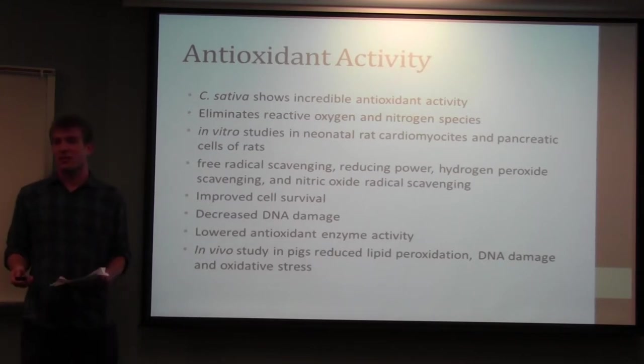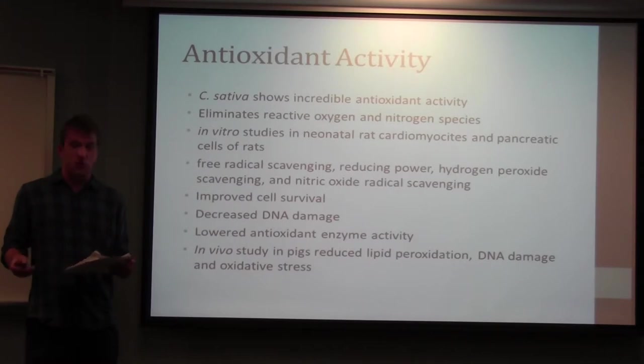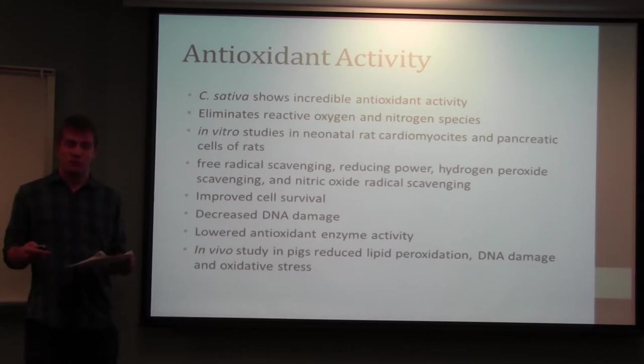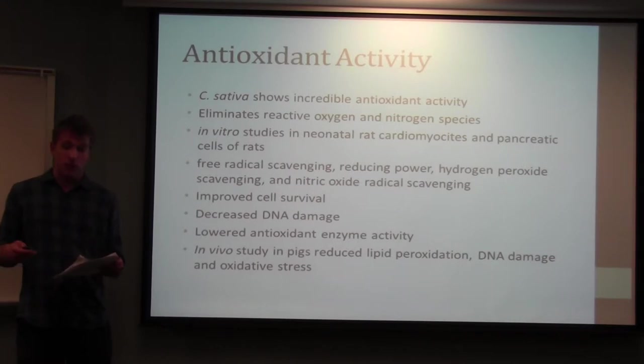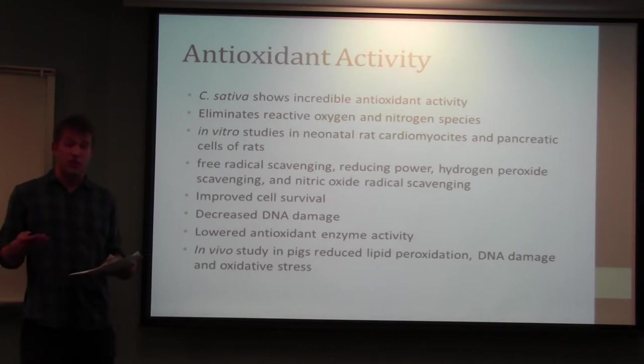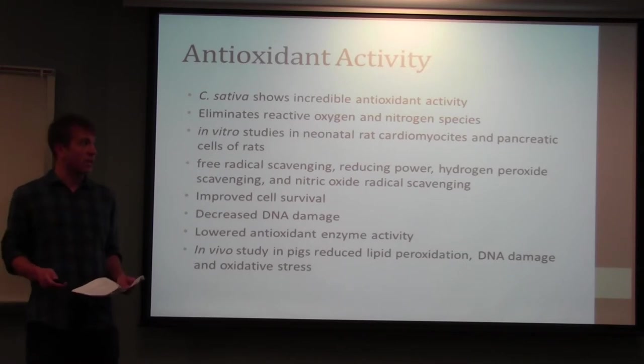Probably the most analyzed activity is its antioxidant activity — there are dozens of articles on PubMed about it. Several studies have confirmed this antioxidant activity is due to elimination of reactive oxygen and reactive nitrogen species. In vitro studies in two types of rat cells determined that extracts can demonstrate free radical scavenging, reducing power, hydrogen peroxide scavenging, and nitric oxide scavenging, all contributing to improved cell survival, reduced DNA damage, and lowered activity of antioxidant enzymes. In vivo studies done in pigs showed reduced oxidative stress, meaning it can possibly be used as an in vivo antioxidant.